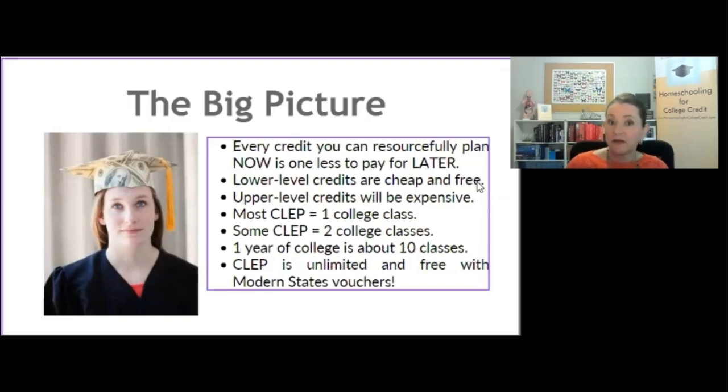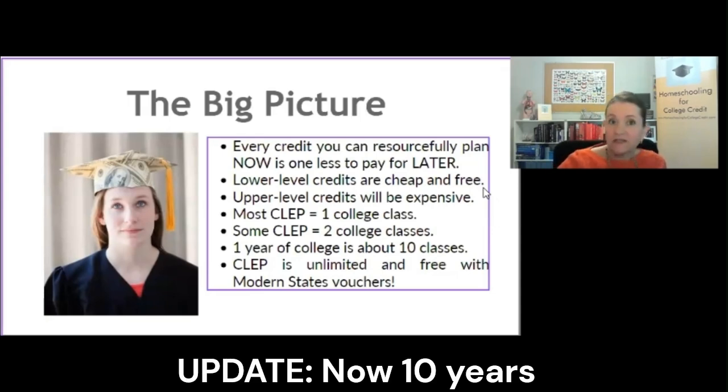One year of college is about 10 classes, 30 credits. It's less important that every single CLEP gets used later — it's more important that if they have the knowledge, they go ahead and take the exam. You can take unlimited CLEPs completely free with your Modern States voucher. So if they took a biology class in 9th grade and now they're in 11th grade, go back and get that biology CLEP exam — they don't have to do a whole new biology class. Accumulating these credits is good practice because it's based on things they've already learned in homeschooling.